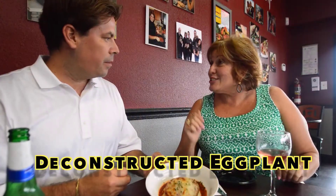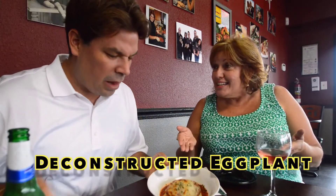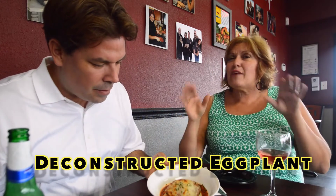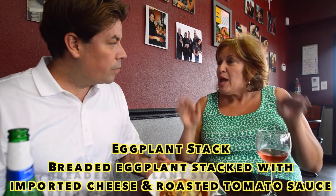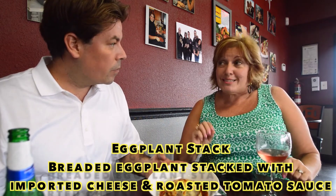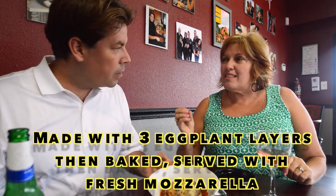This is a deconstructed eggplant — deconstructed, the cheese is on the outside. We have three layers of eggplant with lots of imported cheeses in between the layers. We bake it in the oven in our roasted tomato sauce, and then we serve it to you with fresh mozzarella. But the beauty is on the inside.